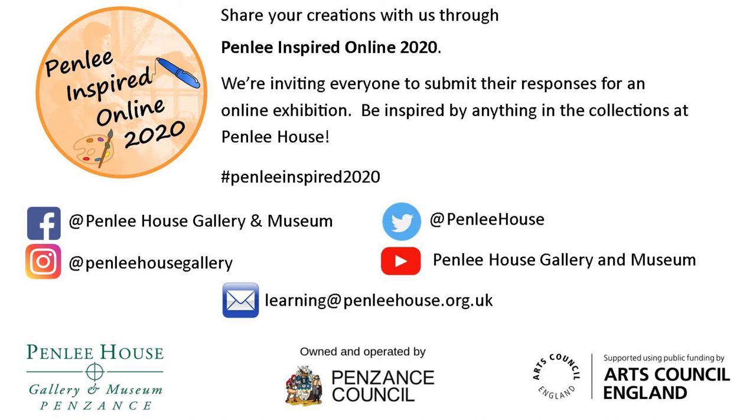There's so much to explore at Penley House. I wonder what we'll find next time. We hope to see you then. Thanks for watching. Bye.